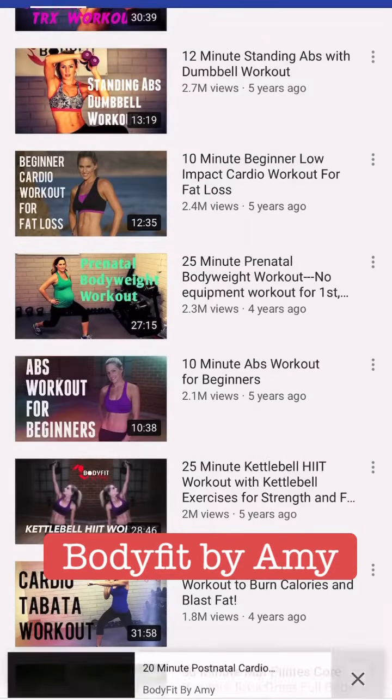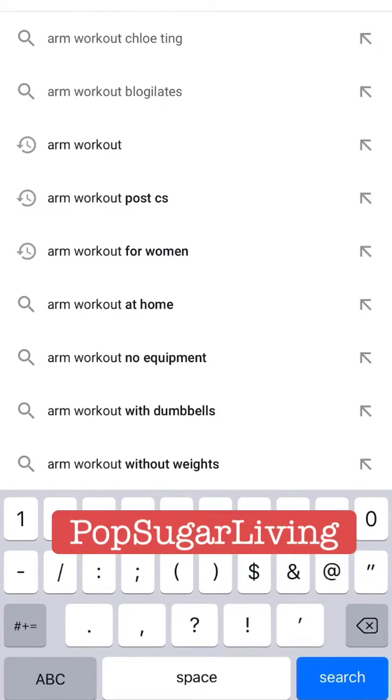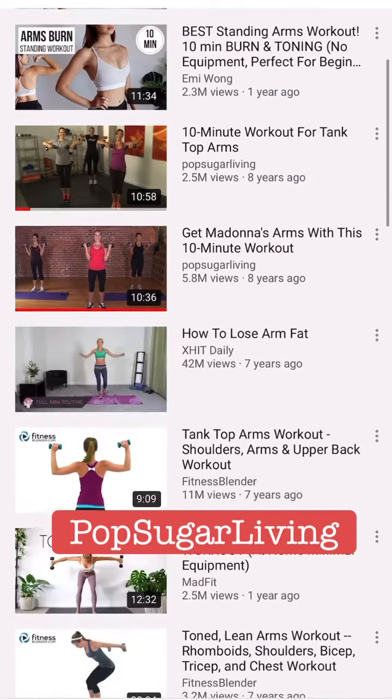Next is Body Fit by Amy. Even before I was pregnant, I was doing exercises from this channel — she's really my favorite. I've been doing her postnatal exercise, which is just 20 minutes.